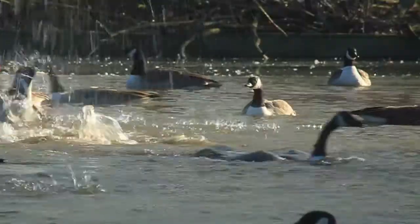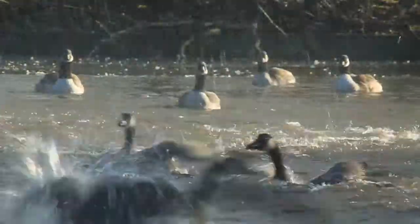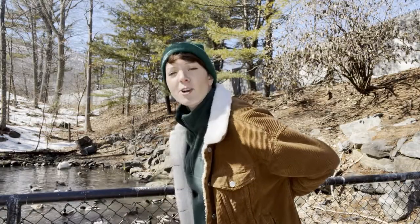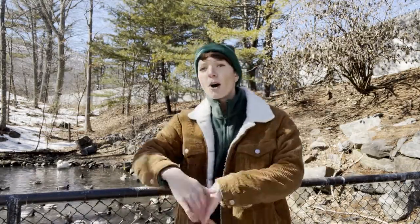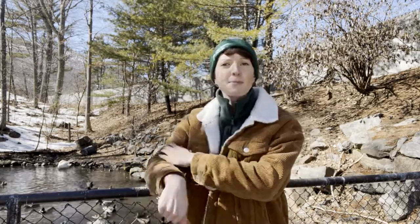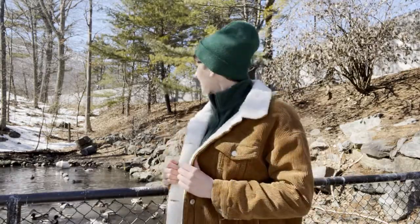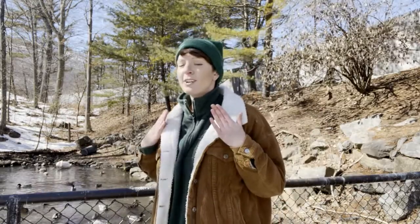Not all Canada Geese migrate in the winter — if there's enough food around, they'll stick around. They have a couple of adaptations for dealing with cold weather. First is their waterproof feathers, which keep their down and their skin from getting wet when they're in the water. They have a gland at the base of their tail called the preen gland, which they use to spread a waterproof oil on their feathers. Underneath their primary feathers they have a soft, fluffy down — goose down is something we humans use to insulate our jackets, so we already know it's a good insulator. These guys line their nests with it to keep their young warm and to keep themselves warm from the cold.